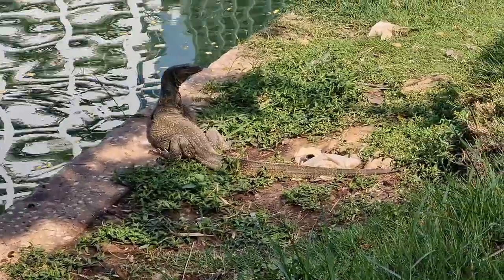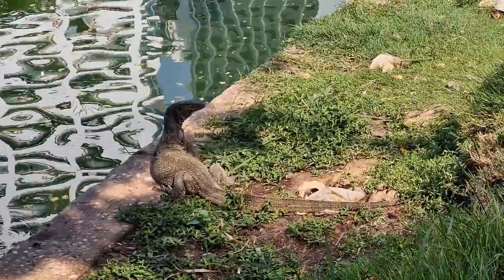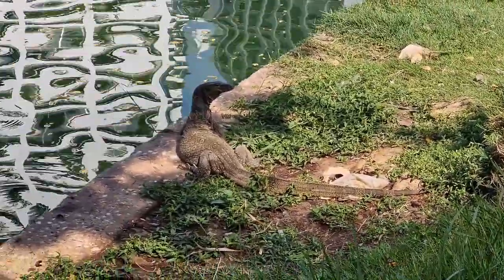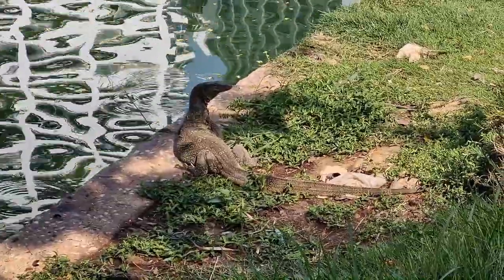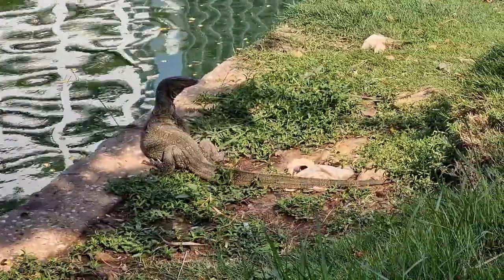To find and enjoy the company of these creatures, you can visit the Suan Luang Rama X Park within Lumpini Park, where monitor lizards are frequently spotted especially around the lakes and waterways.